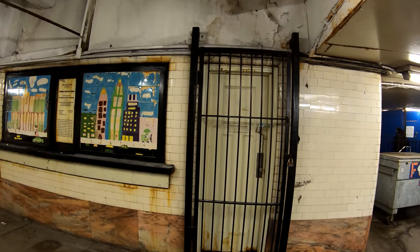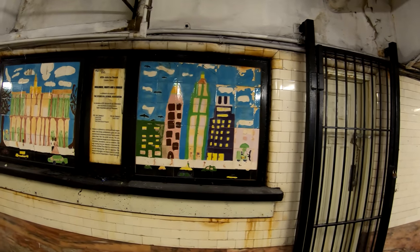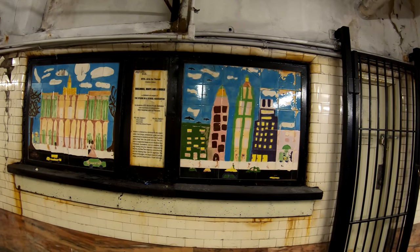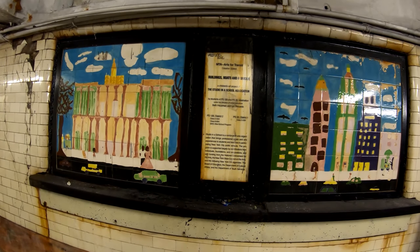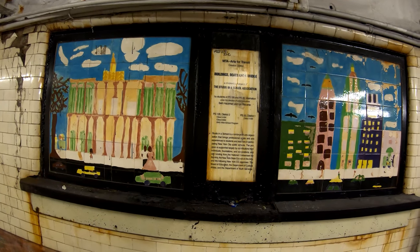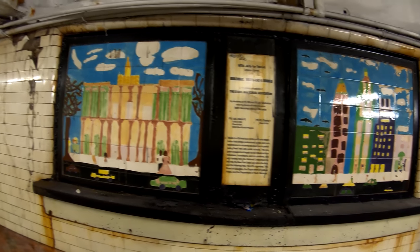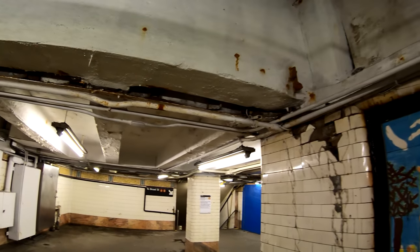Here's an abandoned ticket window for the Chambers Street side. You can see they try to make it nicer with some artwork, but it's still kind of disgusting here. Buildings are bolted to a bridge, but it looks like chipped paint and discarded wrappers, as well as tiles falling off and rust accumulating on the pipes.